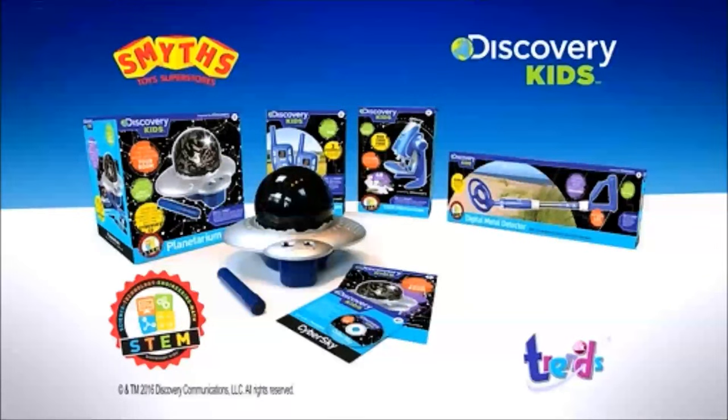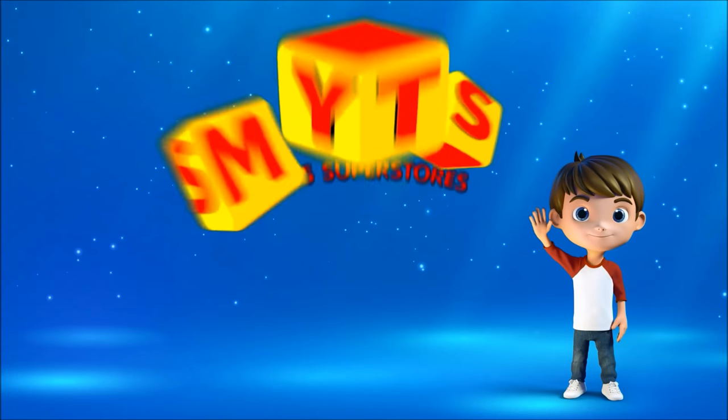The Discovery Kids Planetarium, one of the range of toys inspired by Discovery Channel. Smith's Toy Superstores.